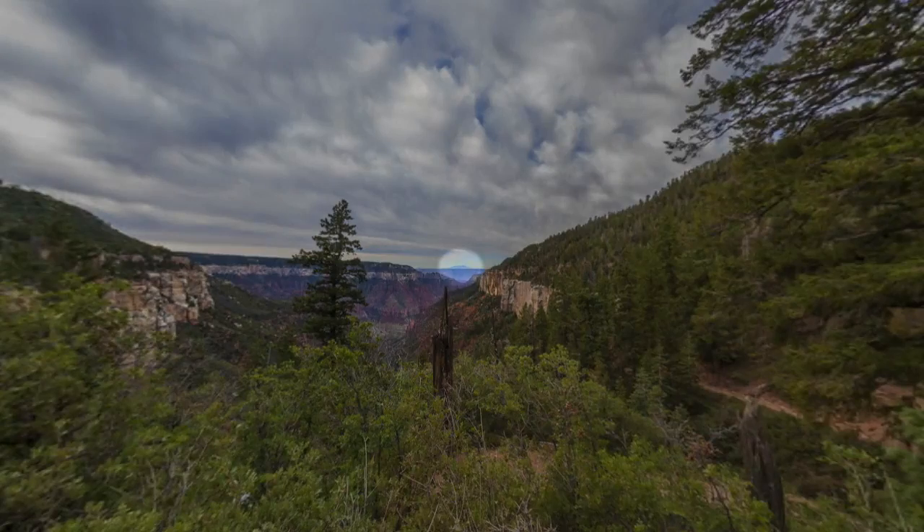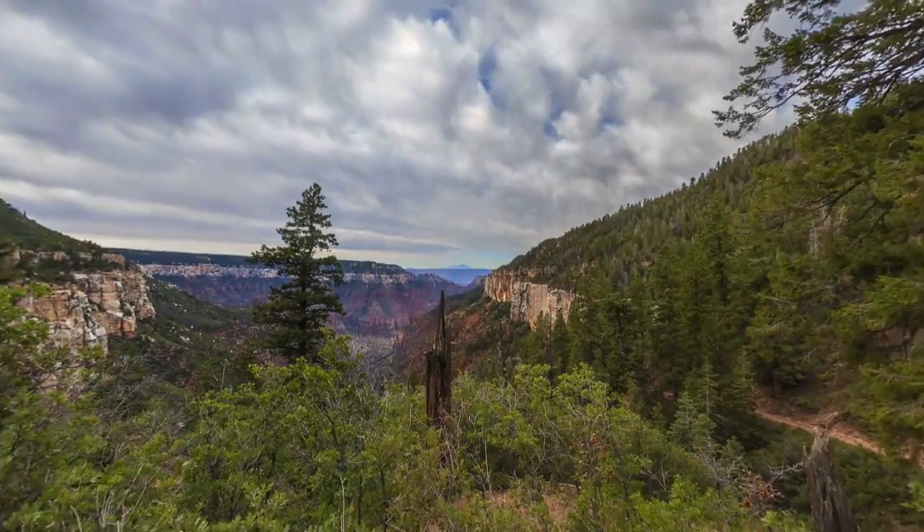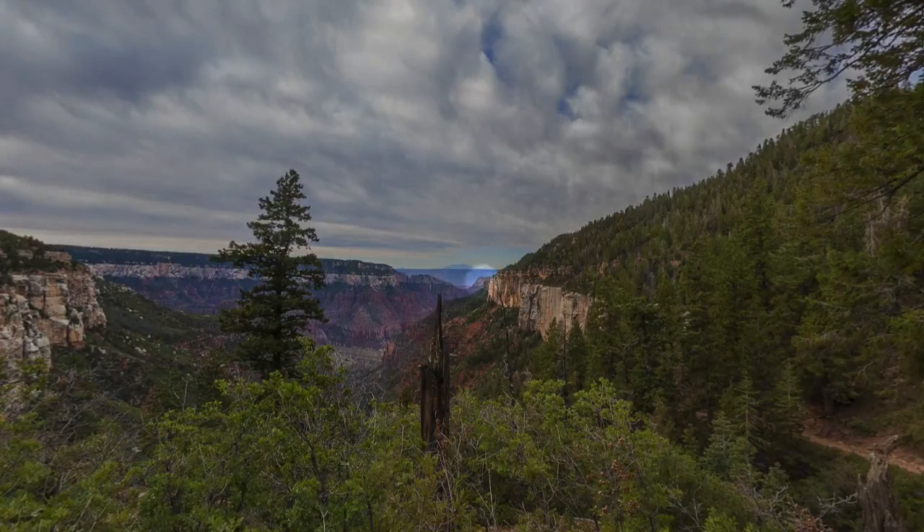In addition to Humphrey's Peak and Como Point, which we've had glimpses of before, Diva Temple is beginning to come into view.